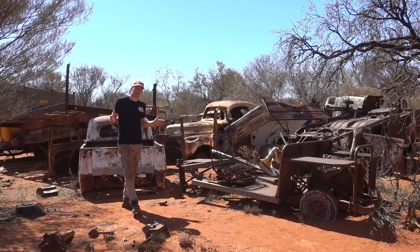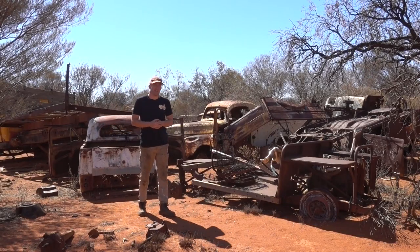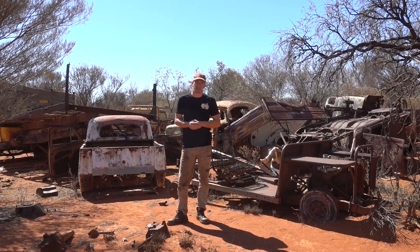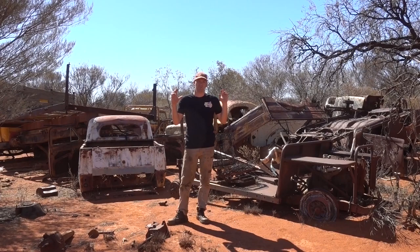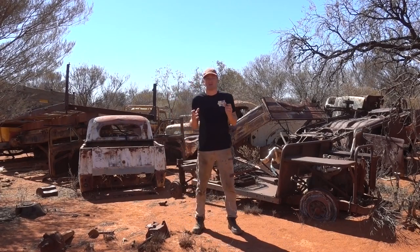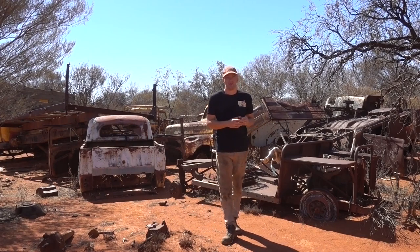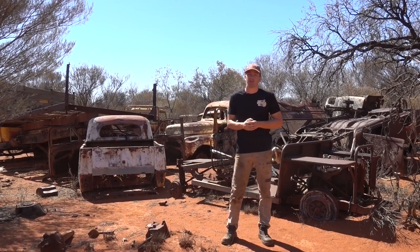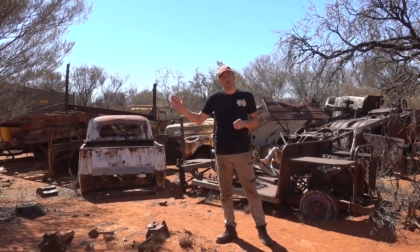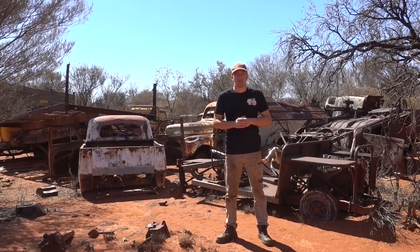We have been given permission to explore this amazing and very large station. We are talking this thing's the size of a small European nation - think Luxembourg. This station is bigger than that, so that gives you an idea of just how massive it is. The history stretches back over a hundred years, so as we go through you'll notice we find vehicles from the early 20s all the way up to fairly modern gear.